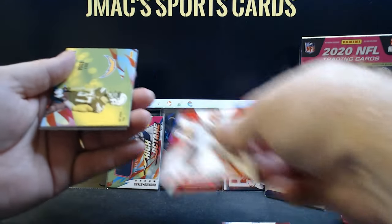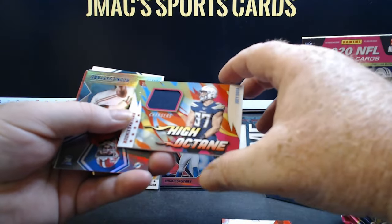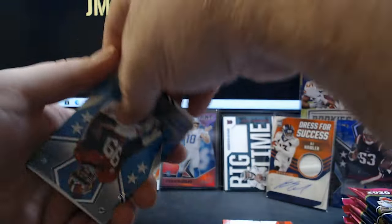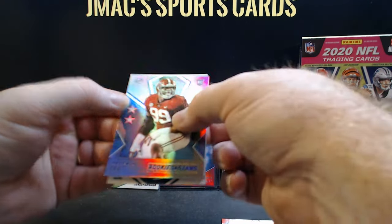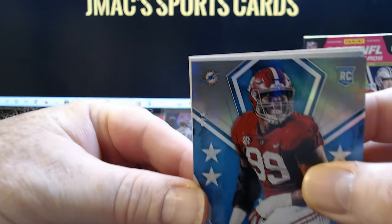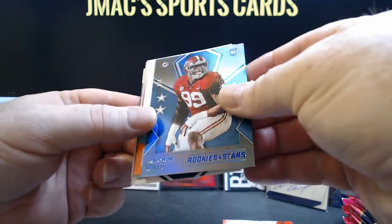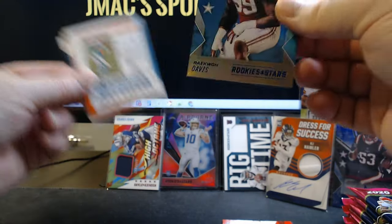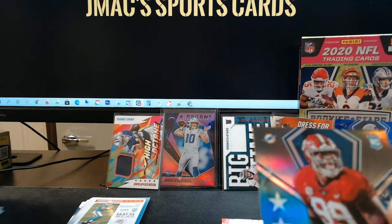Ryan Kerrigan, Baker Mayfield, Joey Bosa. If you're gonna get a jersey card, that's a good one — numbered to 199. And here we go — Raekwon Davis Rookies and Stars. Holy moly! That one is a two-of-five, guys — Raekwon Davis rookie silver. Wow!